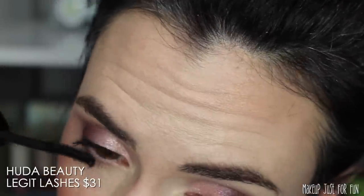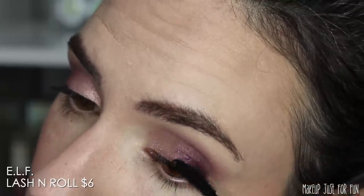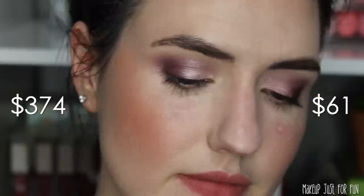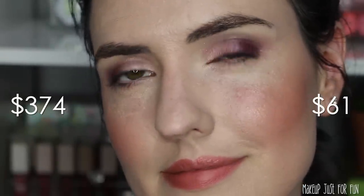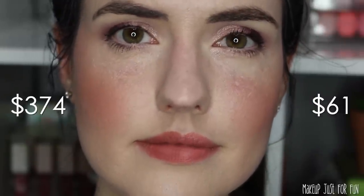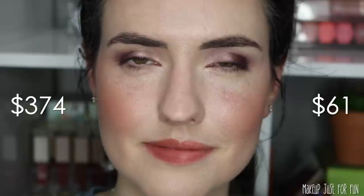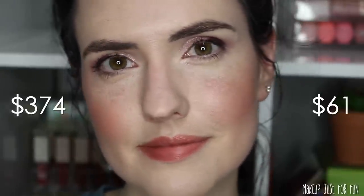Mascara is the very last step. To make it more even, I only used the length side of the Huda Beauty mascara since it also has a volume option, while the ELF Lash N Roll mascara is really just a lengthening mascara. Overall, I think these two sides of my face ended up looking really shockingly similar. I had to get a little creative mixing some colors especially on the eyes, but I'm really happy with how this turned out — and I think this price difference is pretty shocking.